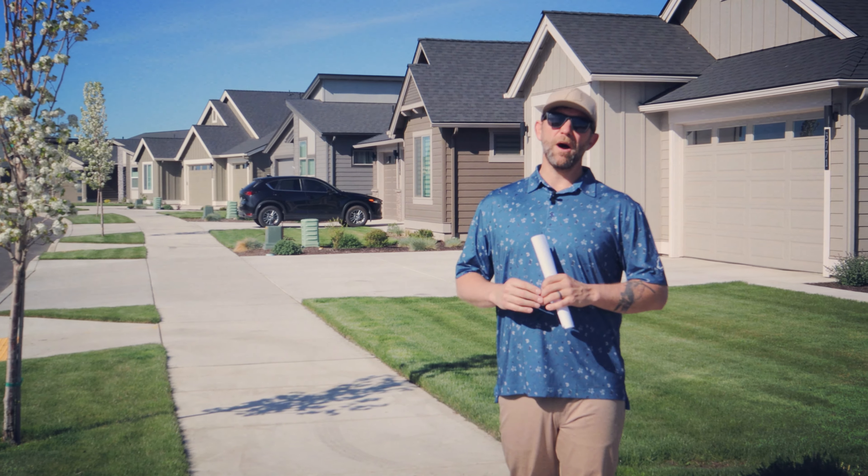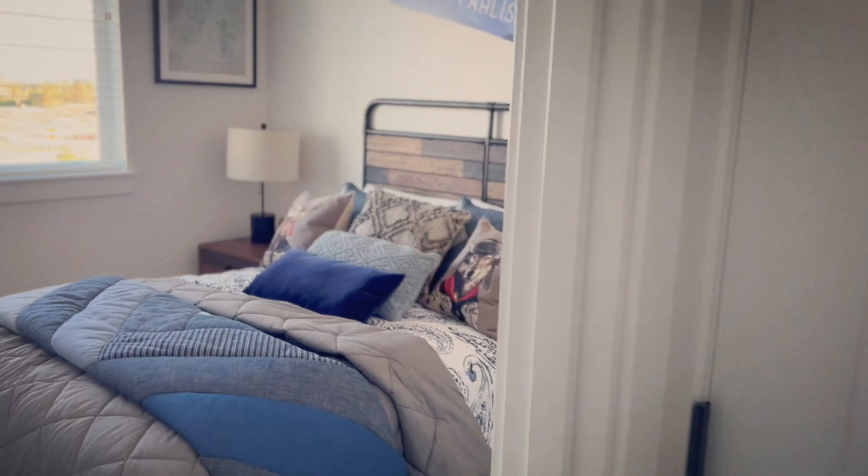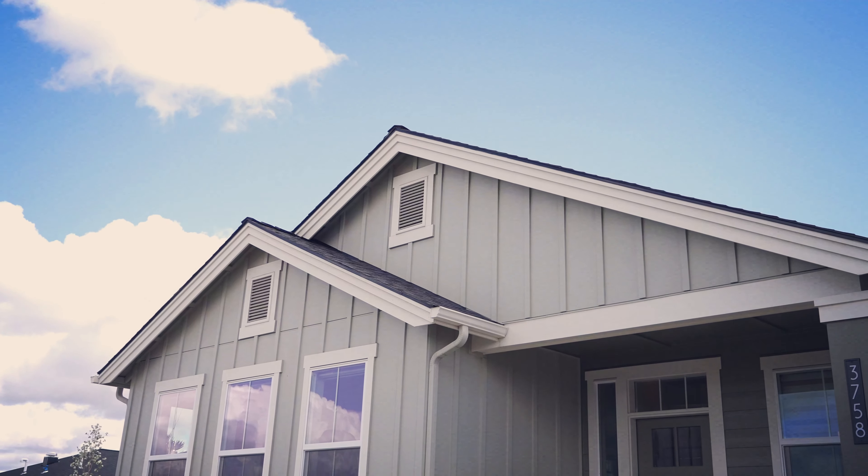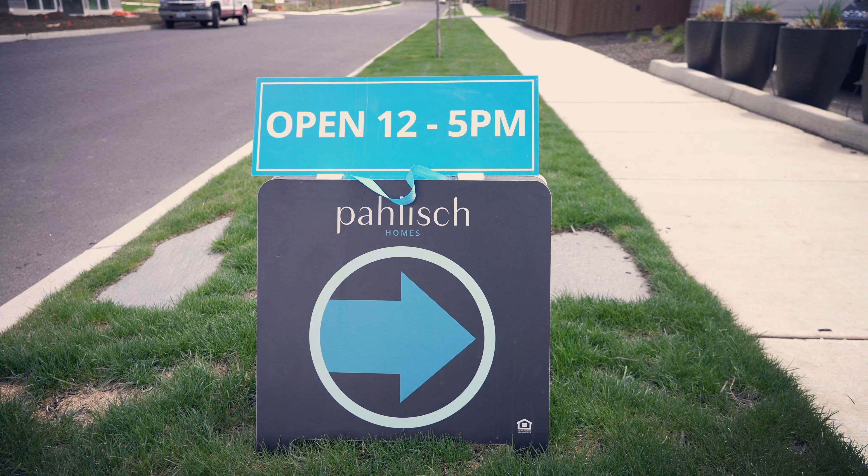They have three different model homes on site for you to choose from, and the agents are world class. If you cannot get to the models in person, they have great virtual models available on their website. Make sure you go check it out.